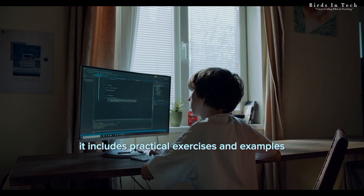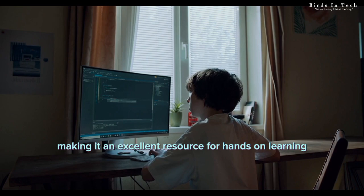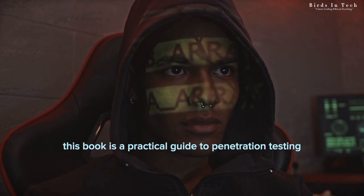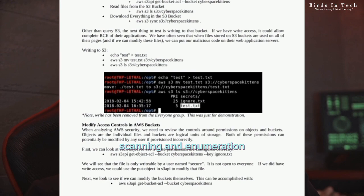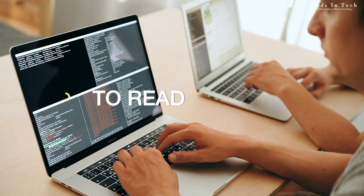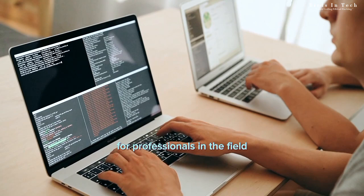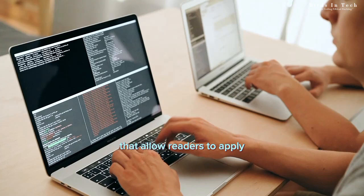And finally, book number ten: The Hacker Playbook 3: Practical Guide to Penetration Testing by Peter Kim. This book is a practical guide to penetration testing, covering topics such as reconnaissance, scanning and enumeration, exploitation, post-exploitation, and more. Two reasons to read this book: one, it provides practical, real-world scenarios and techniques used by professional penetration testers, making it an ideal resource for professionals in the field. Two, it includes practical exercises and examples that allow readers to apply the techniques learned in the book, making it an excellent resource for hands-on learning.